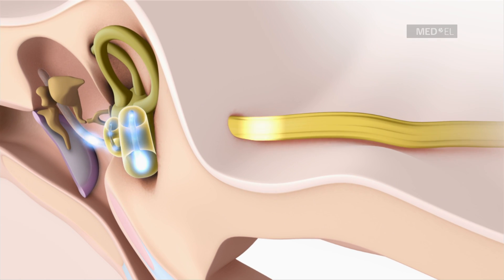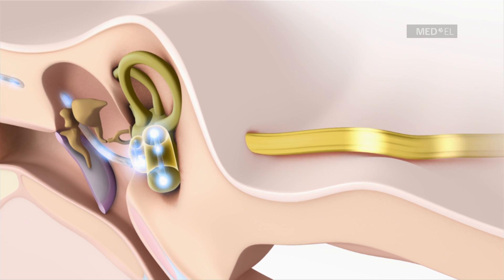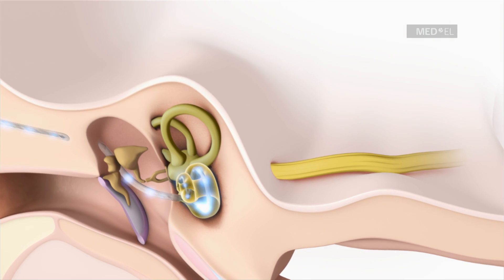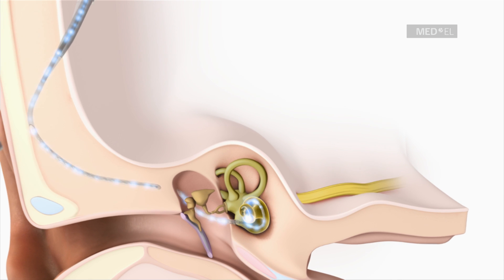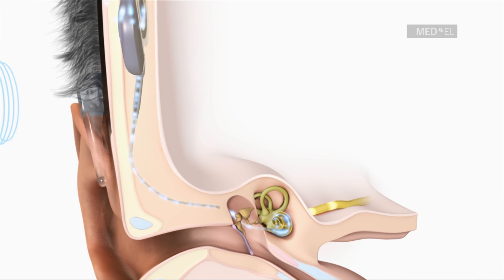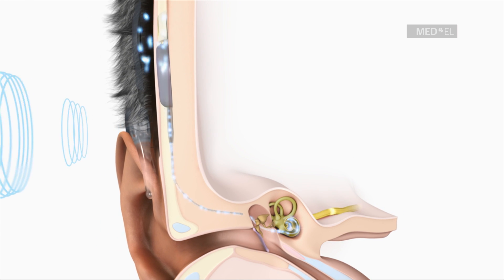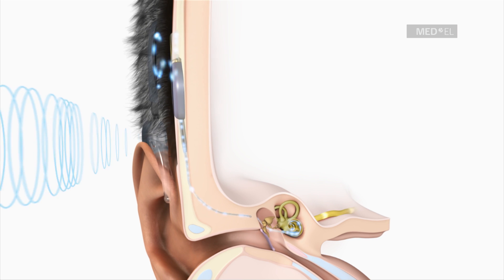The audio processor and the implant work together like an extremely fast, miniature computer. They continuously process an immense amount of acoustic data, allowing the sound to be perceived naturally and in real time. In this way, it is possible to use a medical device to replace a human sense.